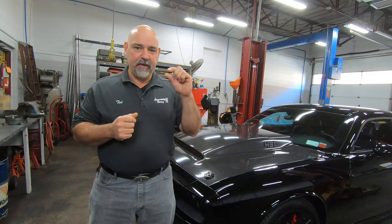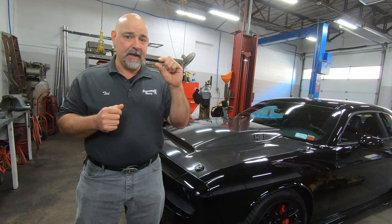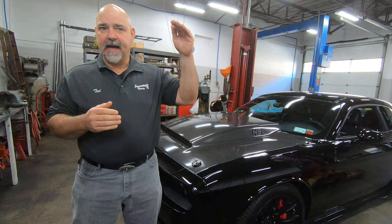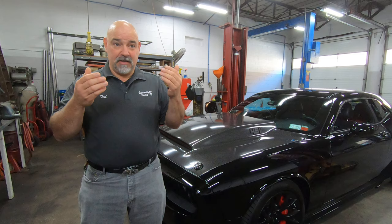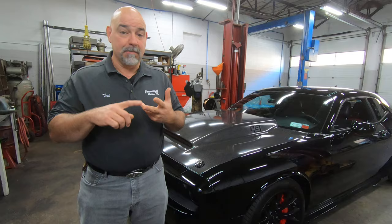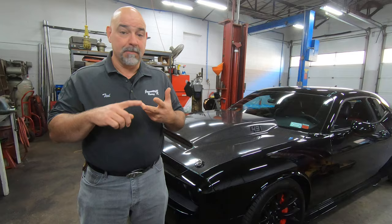We always recommend running the largest gap you can run, up to about the factory specs, without any misfire. Of course, as boost levels get really high, there's going to be a point where you have no choice. But for the run of the mill — I bolted a supercharger, cam, and headers on my car, running it on pump gas at 10 or 12 pounds of boost — run your gap at factory gap. It gives you the best overall driving experience, best fuel economy, best throttle response, and best overall power. We want a hotter spark, and a bigger gap gives you that.